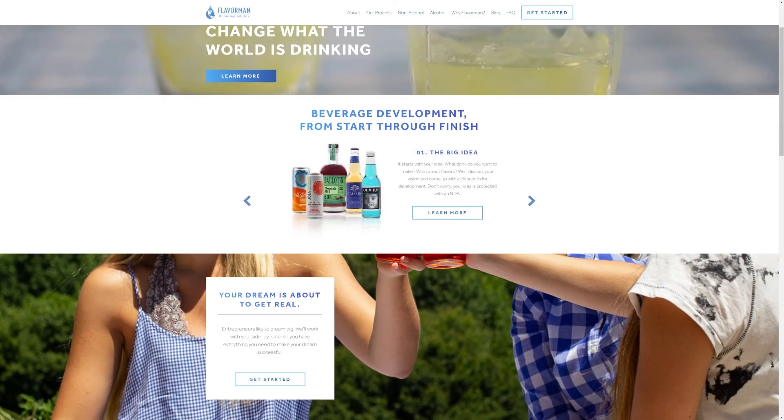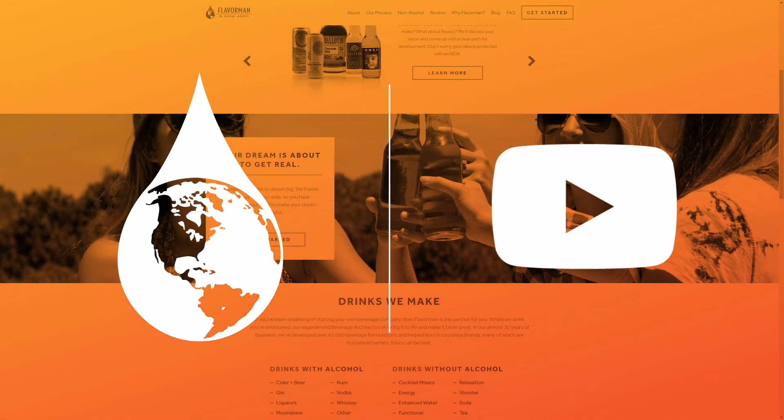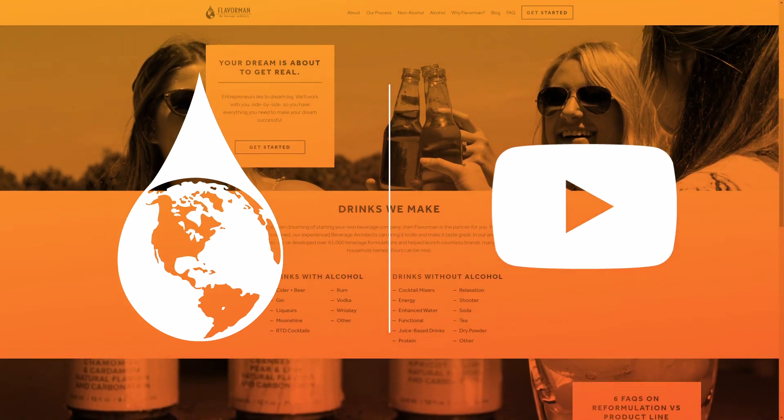If you have a great idea for a juice drink, the beverage experts at Flavor Man can help you bring it to life. Visit FlavorMan.com to learn how you can change what the world is drinking, and don't forget to follow us on social media.